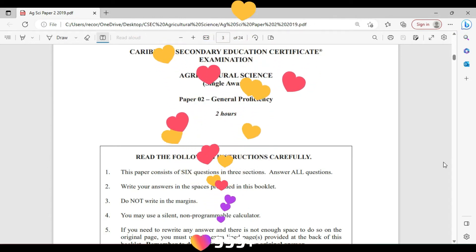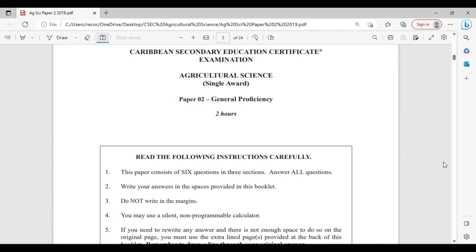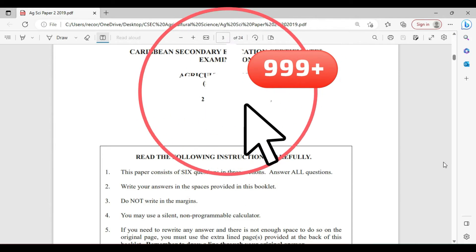Welcome to CSEP Biology TCP. I am Mr. Wilson from the TCP Academy. Today we're going to be looking at the 2019 Agricultural Science Single Award paper.